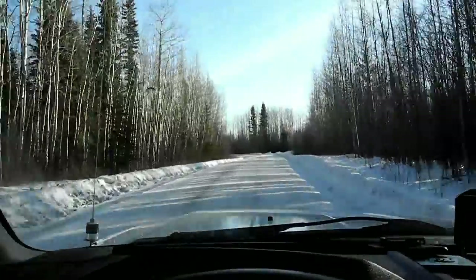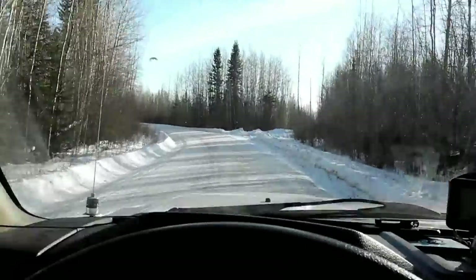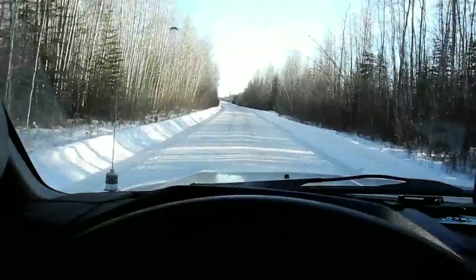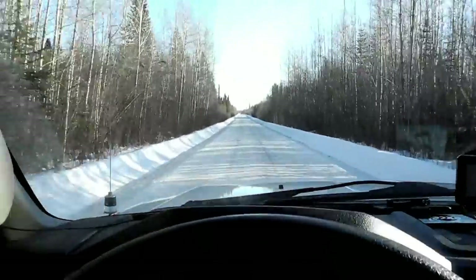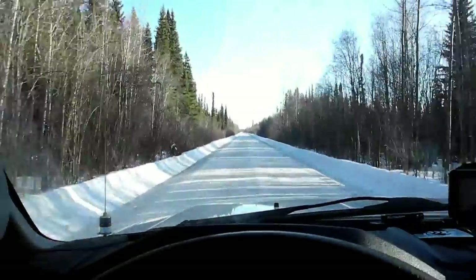I'm now moving up to a different spot, a number of kilometers more into the bush. These roads are pretty good in the winter — they're nicely maintained. The other good thing about winter is you can see the lynx tracks in the snow, so you can really tell where they are. Pretty cool. Let's see what I find up ahead.